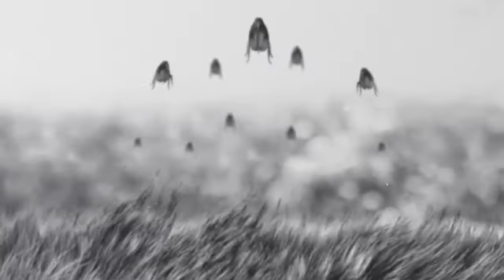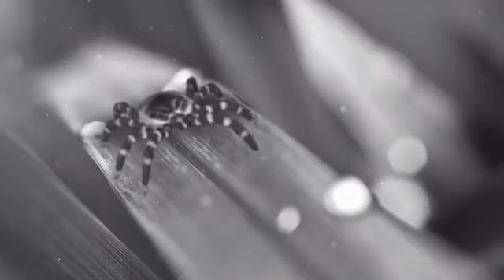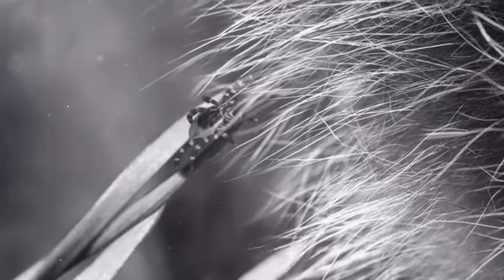Let's take a closer look. Fleas can lurk anywhere, waiting to jump onto your pet. And disease-transmitting ticks can latch on from vegetation.